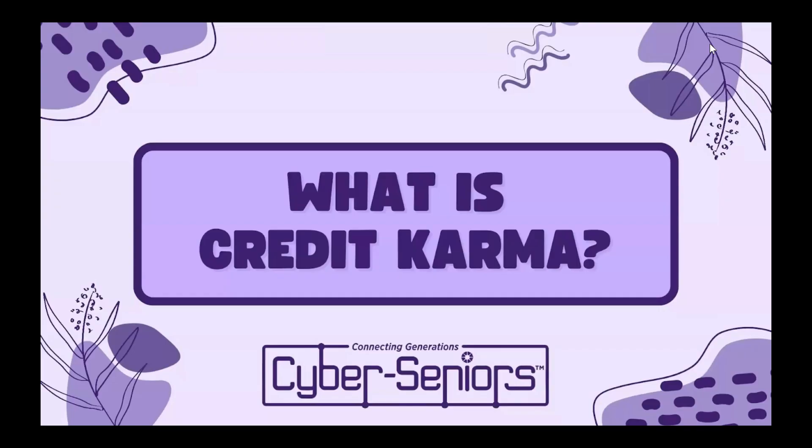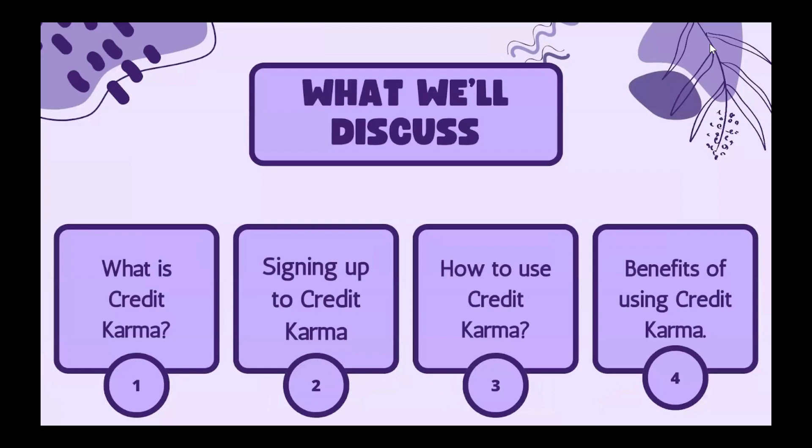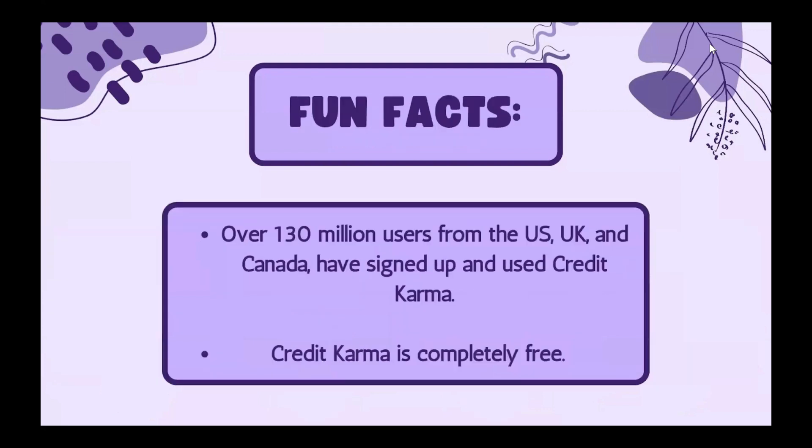Today we're going to talk about Credit Karma — what it is, how to sign up, how to use it, and some of its benefits. Here are some fun facts: over 130 million users from the US, UK, and Canada have signed up to use Credit Karma, and another fun fact is that it's completely free.